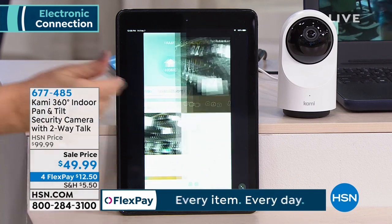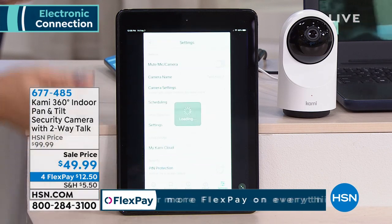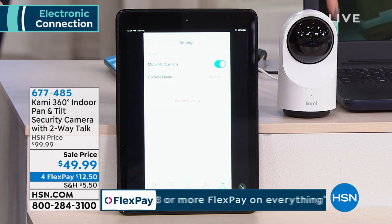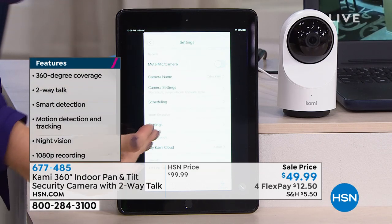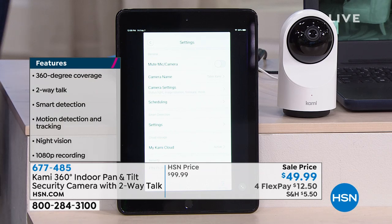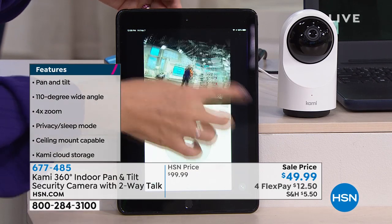You can have as many Cami cameras as you want in the one free app, and everyone in your household can download it. The presenter demonstrates manually maneuvering the camera from the app — it's very responsive — and shows the privacy mode: one button tap rolls the camera eye up into its head, muting the mic and turning off the camera. You can enable or disable it from anywhere via your phone.